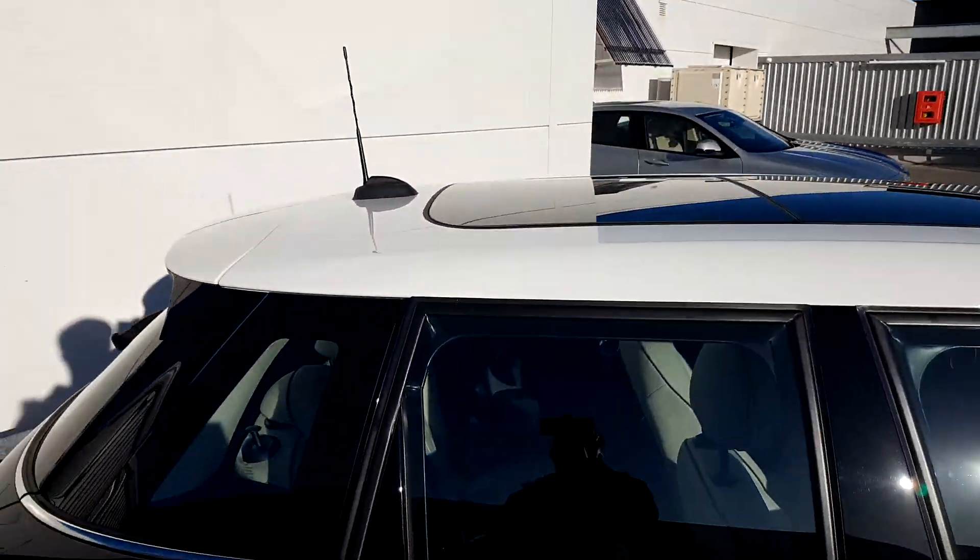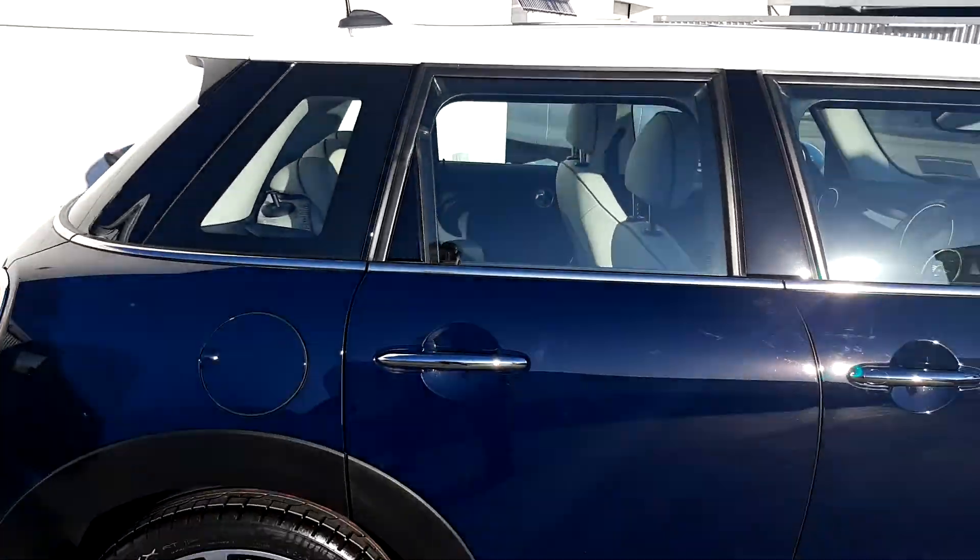The white roof and mirror caps go nicely with the alloy wheels and add a bit more contrast. As you can see on the roof, we can also get a lot of natural sunlight in the car with our sunroof.